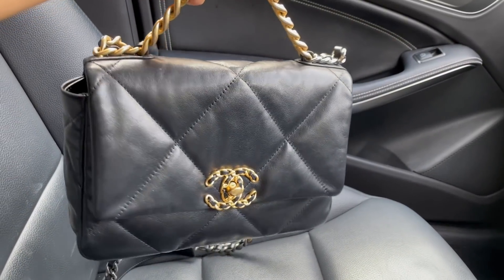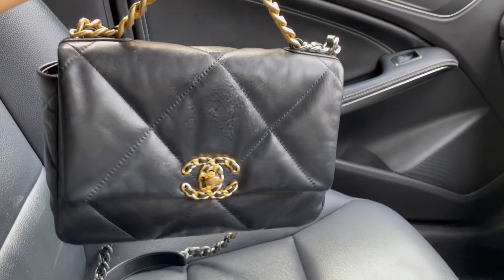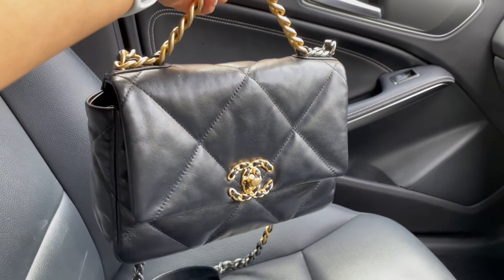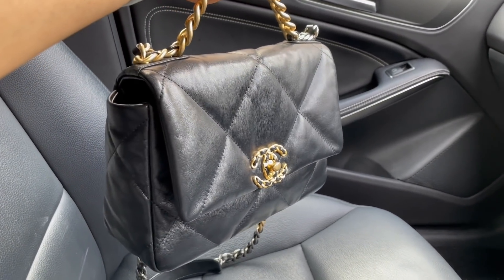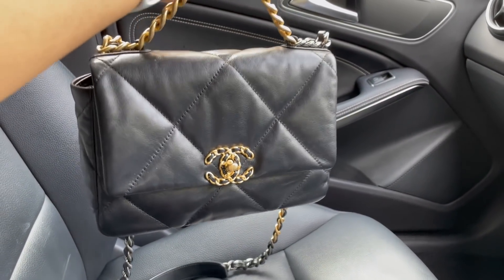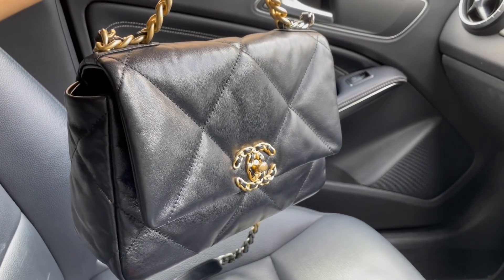But anyways, before I start walking into the shops, I'm gonna show you the bag that I'm carrying today. So in my passenger seat is my new favorite casual bag — the Chanel 19 in the small black goat skin. I've been loving this bag. It is so comfortable to wear, fits a ton, and still looks really, really edgy and fashionable. So that is what I'm carrying today. And let's head into the shops now.